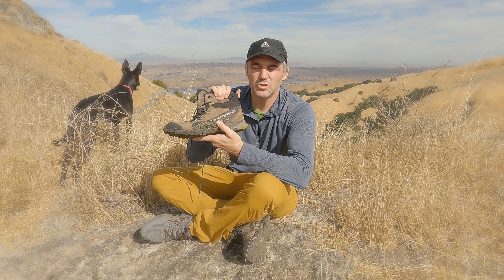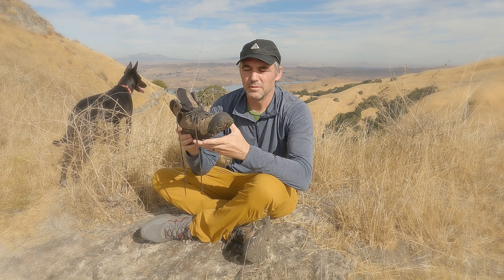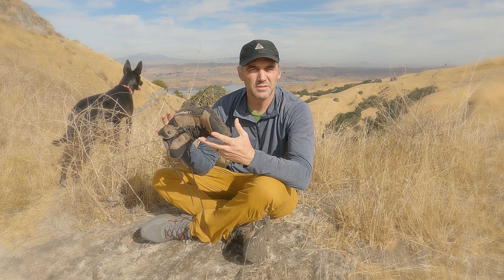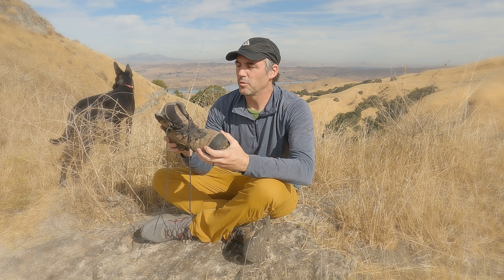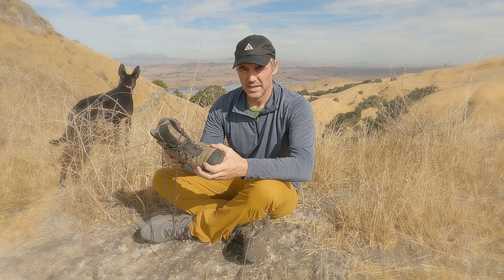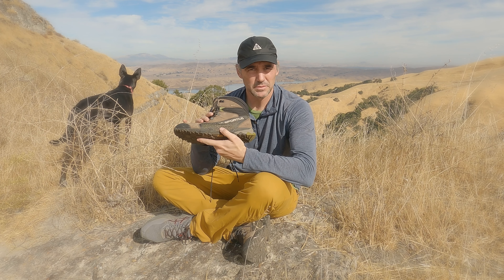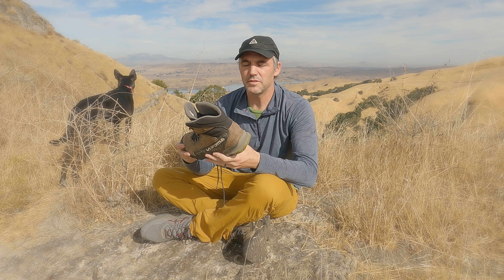These are size eleven and a half because that's my foot size. I got them before that big trip and wore them a lot on a bunch of local hiking trails and other training backpacking trips, so they were super comfy.